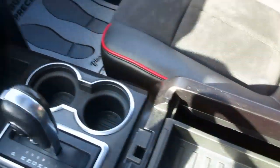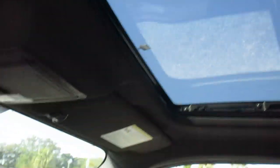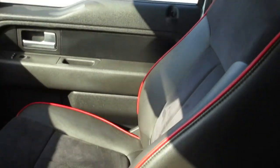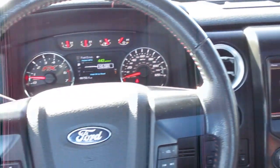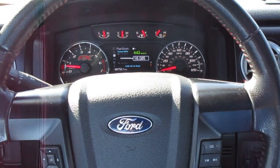This also has a nice sunroof/moonroof. So if you're in the market for a really nicely optioned pre-owned F-150, come down to King's Colonial Ford and take this FX4 for a test drive. Thank you for watching.